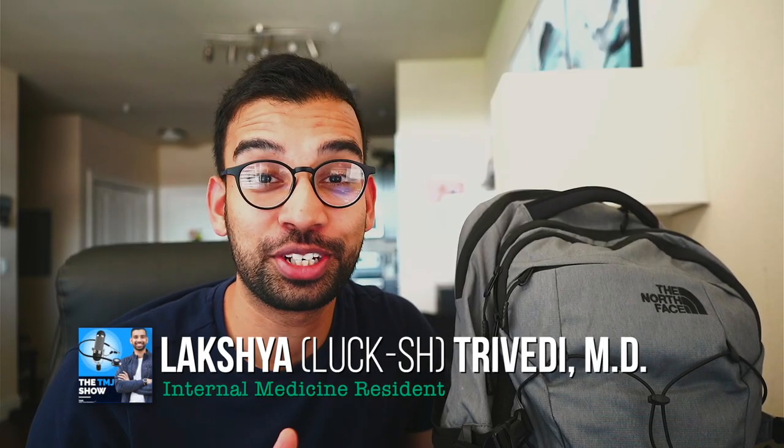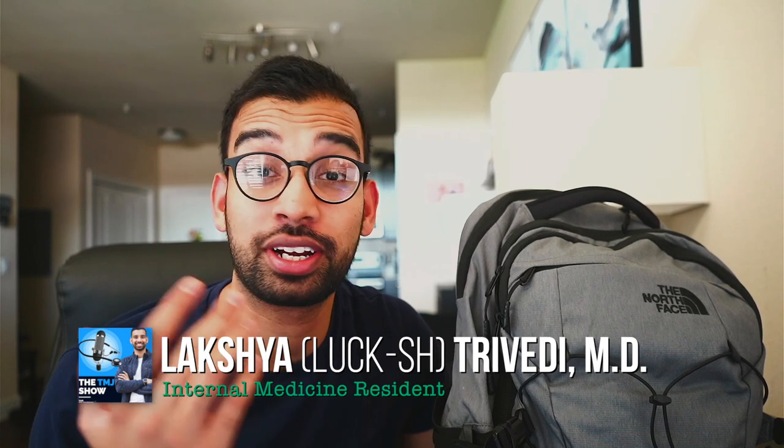Hey friends, welcome to the channel. In case you're new here, my name is Lakshmi, internal medicine physician, trying to help you and other students succeed on whatever journey you're on, but doing it with less stress. Today I'm going to be sharing with you my daily carry as an internal medicine physician.